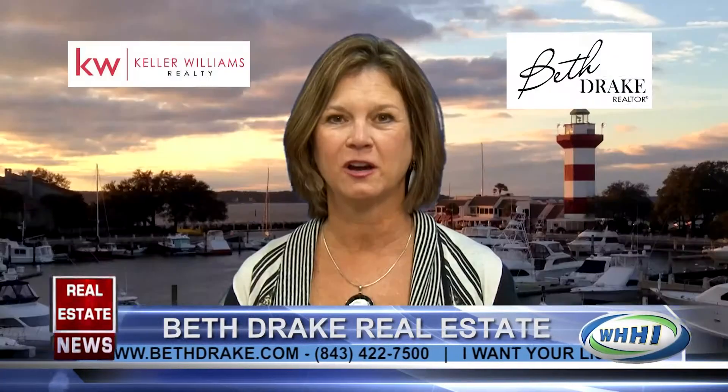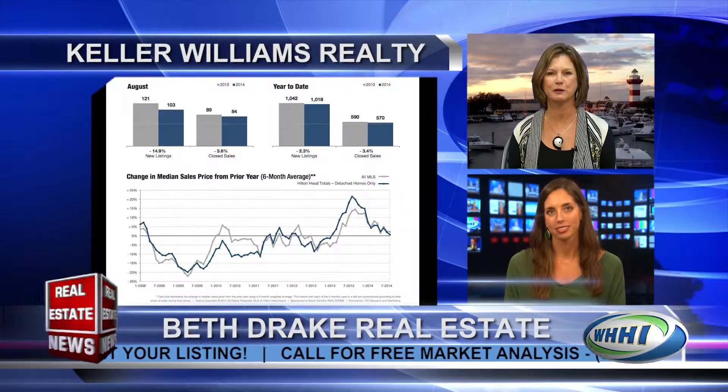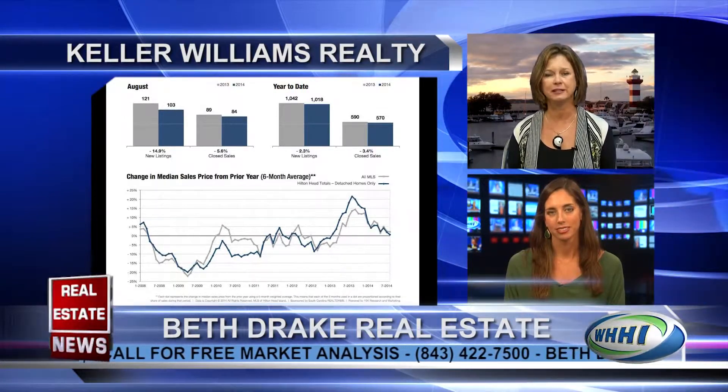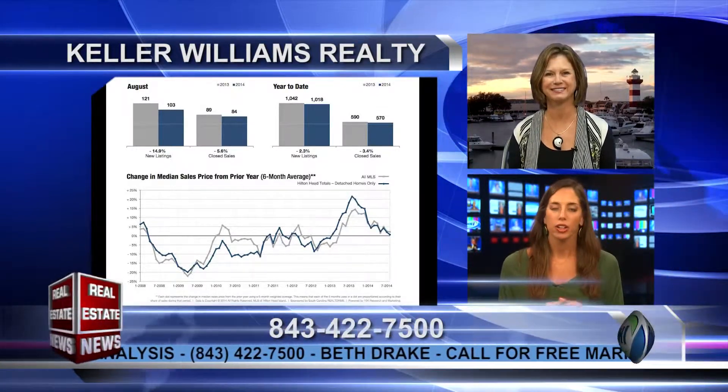It's wonderful actually. You can see by this chart that I'm showing where real estate has continually risen over the last couple of years, so that's a real good sign for both buyers and sellers. It's still a good time to buy, but it's also a good time to list.